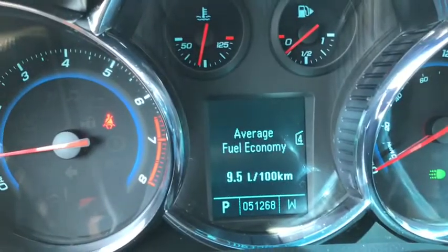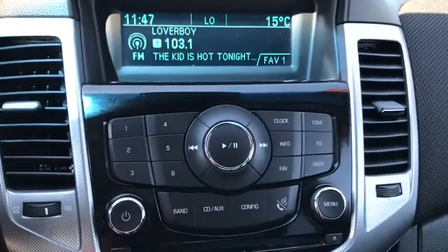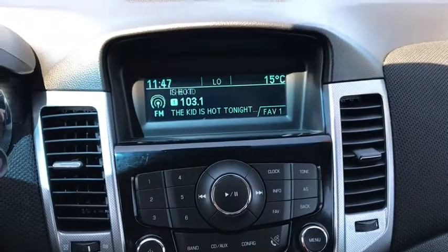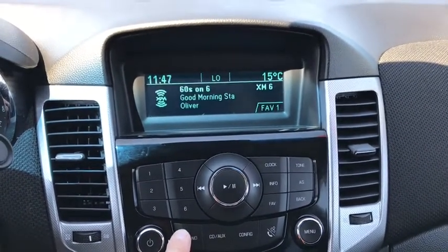Looking in at the odometer you can see 51,268 kilometers. The center media area comes with AM FM radio, a CD player, and XM radio if you want.